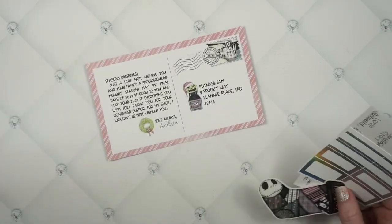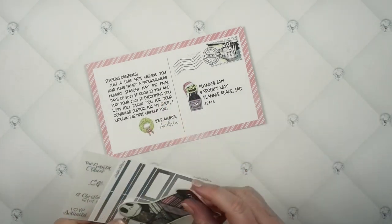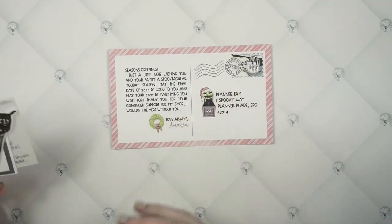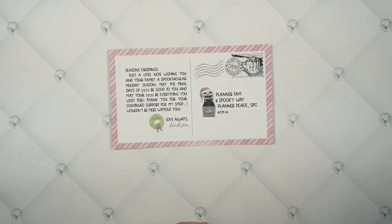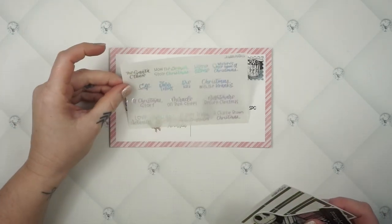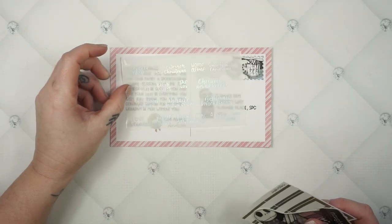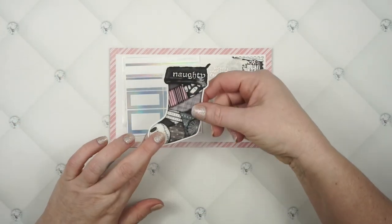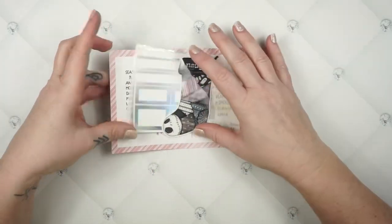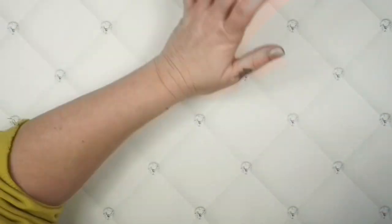This came with something Scribble Prints Co I ordered apparently. It's a journaling card — I feel like she always does this around Christmas time with a little end-of-the-year message. We got some Christmas movies, a sampler, and a sticker. So that was with my SPC order.